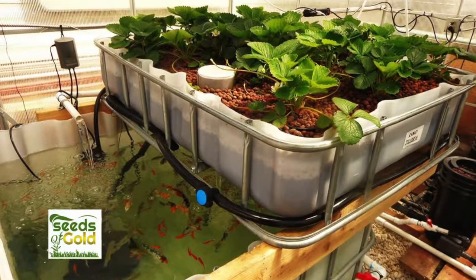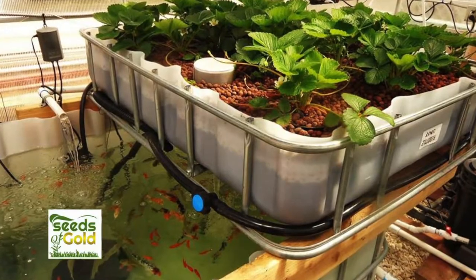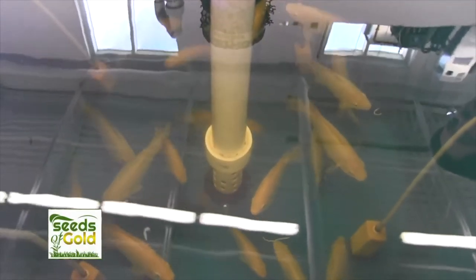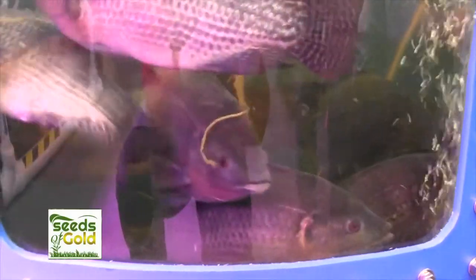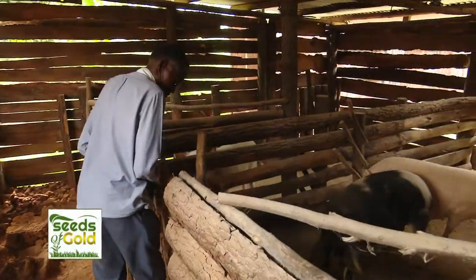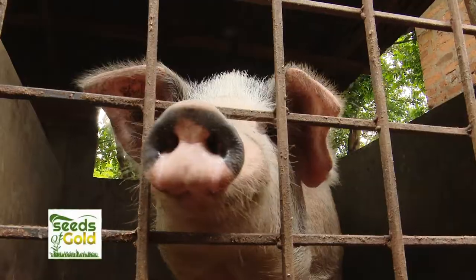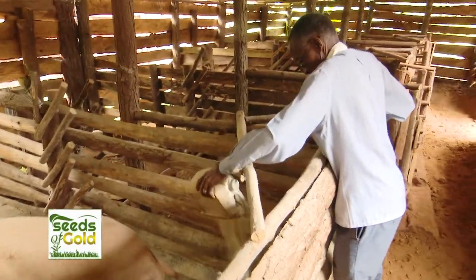Having an aquaponics project around your home could be more beneficial than one could imagine. It is an ecosystem supporting fish, plants, and animals, making it a 360-degree productive system. This was how Mzei Katuramo was encouraged to start up his piggery project, creating an additional income.